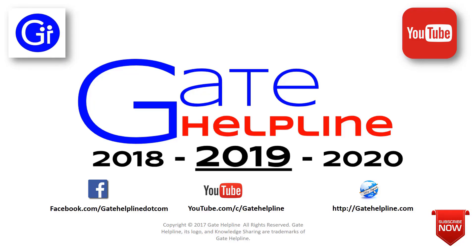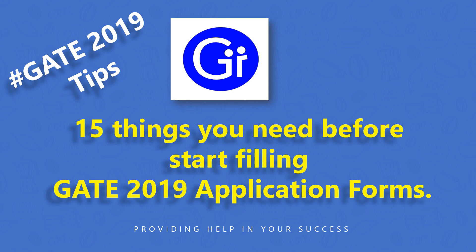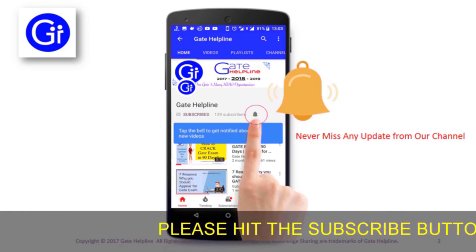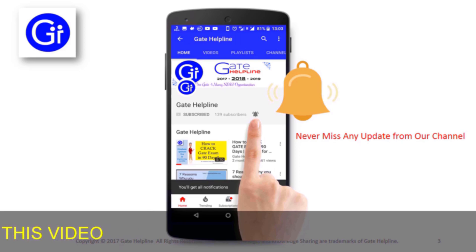Hi friends, you are watching Gate Helpline and in this video we will see 15 things you need before start filling GATE 2019 application forms. Friends please hit the subscribe button and click the bell icon to get all the latest updates from our channel regarding the gate exam.